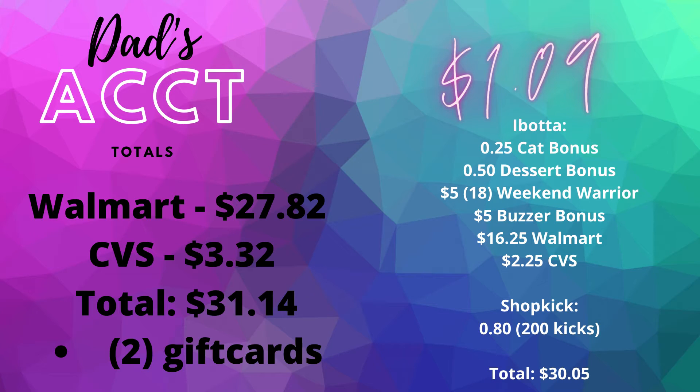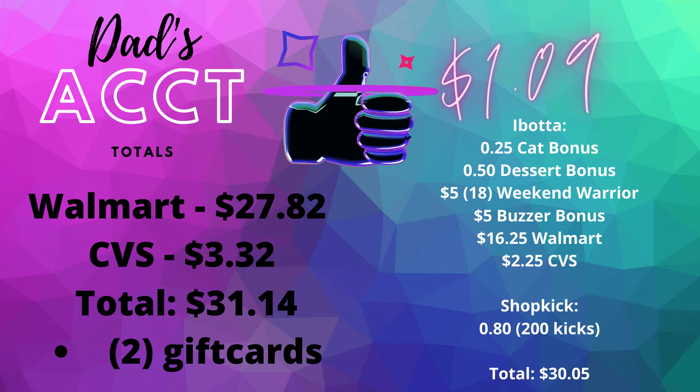Everything I picked up for my dad's Ibotta account was 31 dollars and 14 cents. I ended up getting back 29 dollars and 25 cents on Ibotta and 80 cents on ShopKick, making the final cost for everything just a dollar and nine cents.